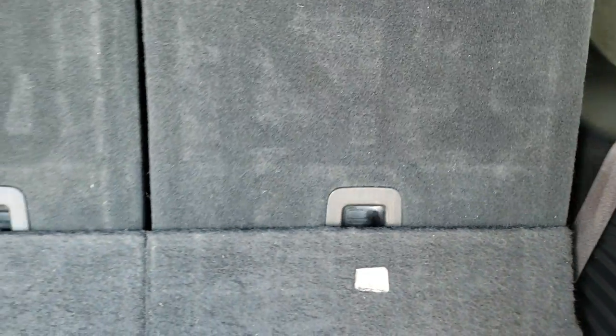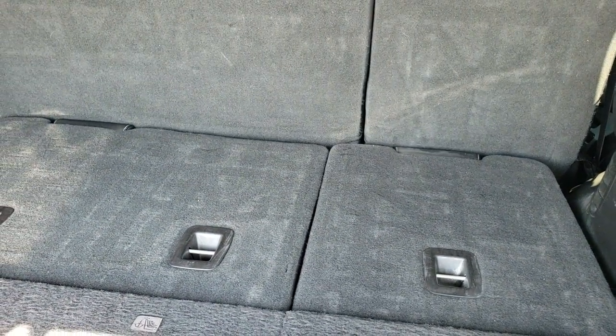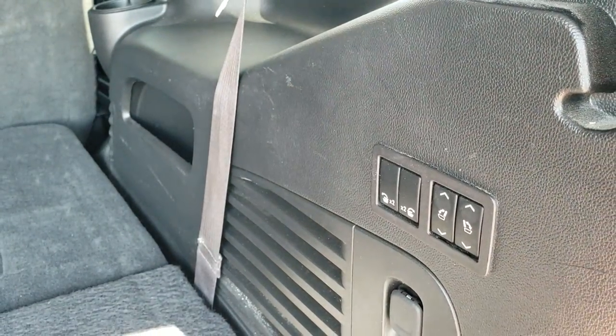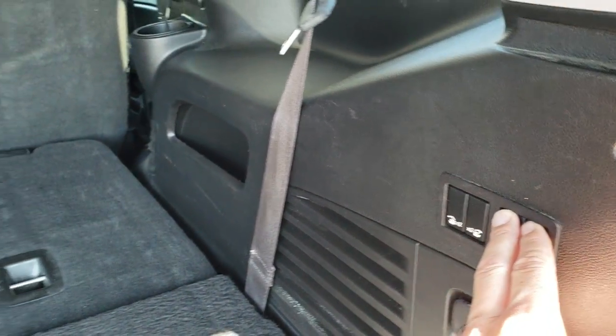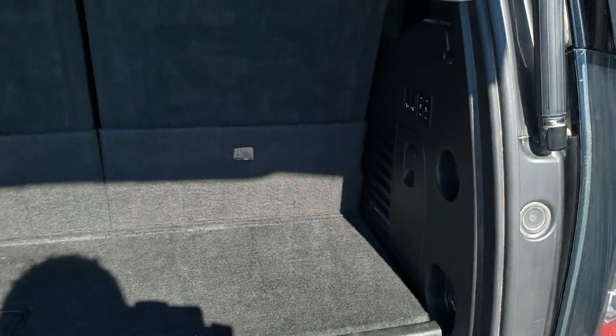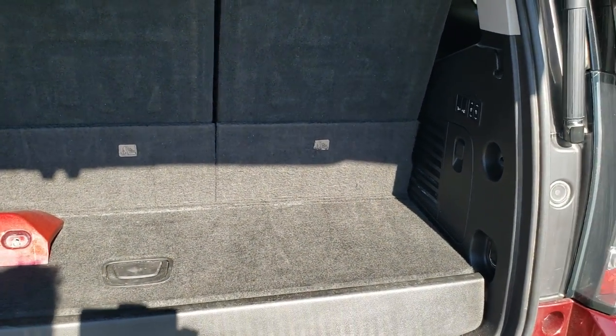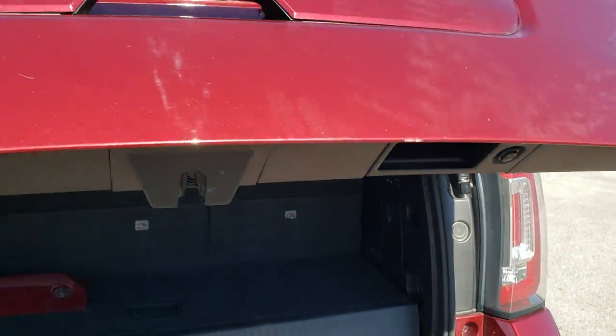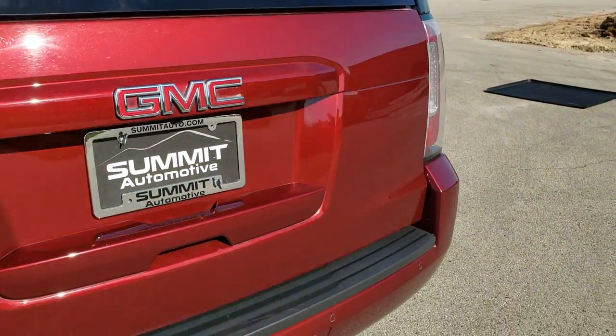The back storage area is nice and clean. We do have that cover for the receiver hitch. It does have the power fold-down third-row seats — just press those buttons and they go down really nice and fast. You can also put the second row down too if you want. To get them back up, just press up and watch how fast they come up. This vehicle also comes with a WeatherTech mat for the back. Press that button and the gate will come down nice and smoothly.